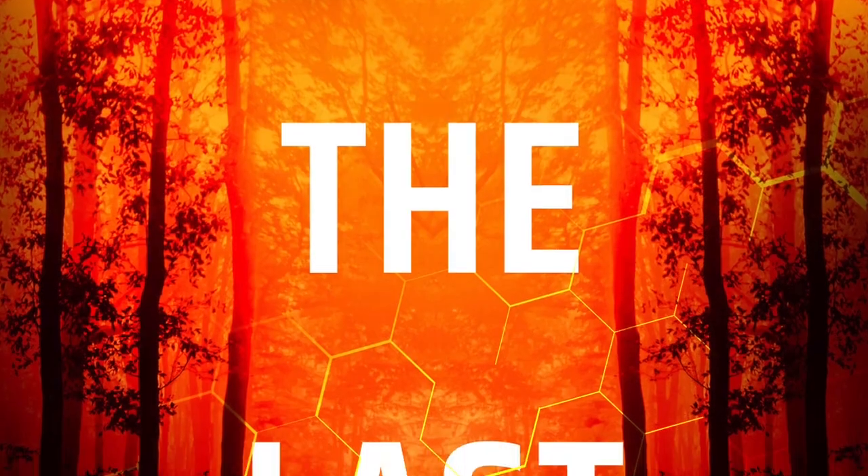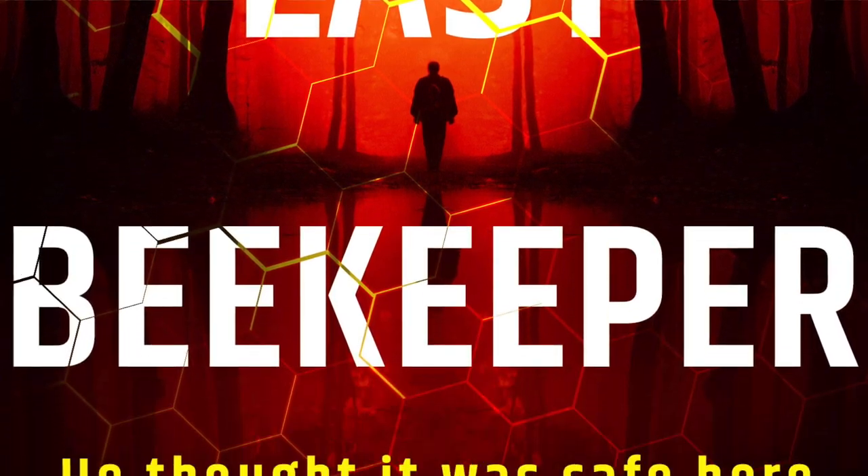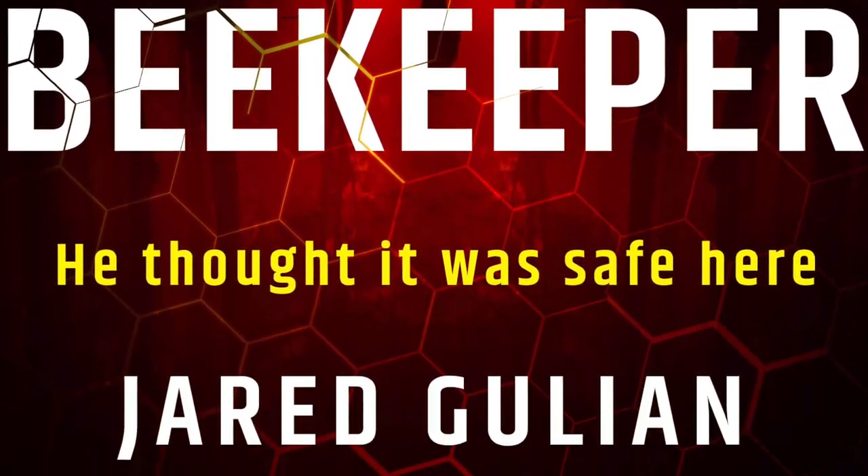Let me show it to you. Here it is. It's called The Last Beekeeper, and it's coming out in August 2021. I wanted the cover to give the idea of fire, which this one definitely does.